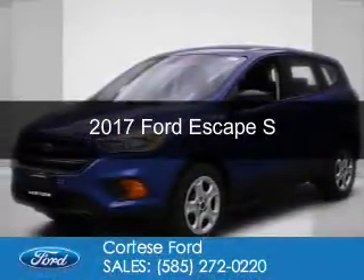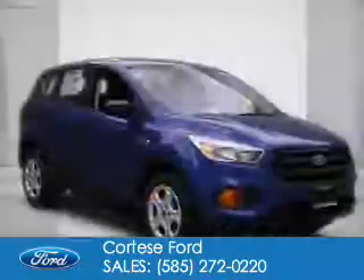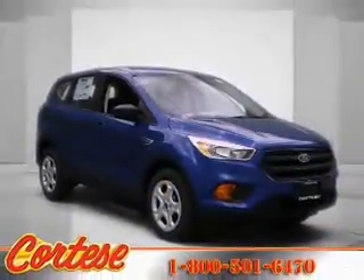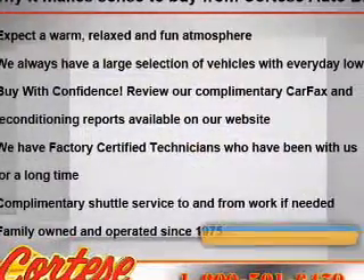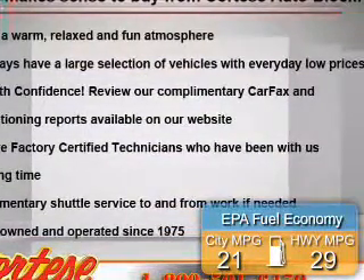This is a new 2017 Ford Escape. It's powered by front-wheel drive, a 2.5-liter four-cylinder engine, and a six-speed automatic transmission. Great fuel efficiency saves you money by requiring fewer trips to the gas station.